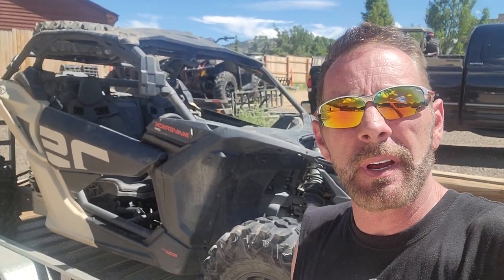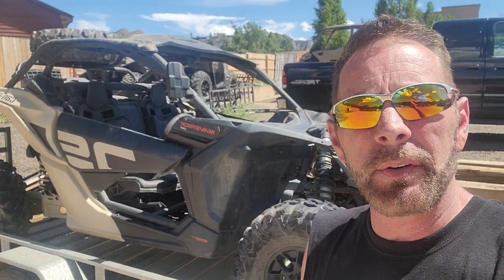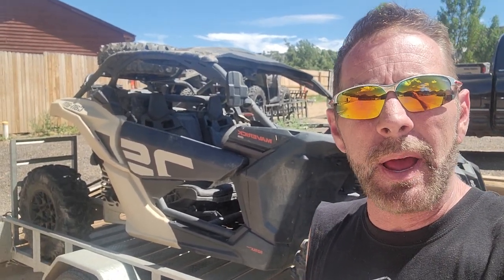Hey guys, Andy from Backbone Adventures, ATV and Jeep Rental Company in Estes Park, Colorado. Today I'm going to talk to you about damages — a lot of people ask us how we handle that.